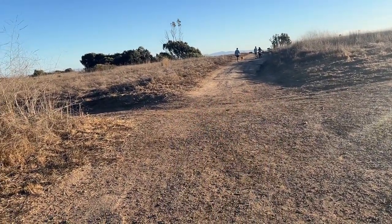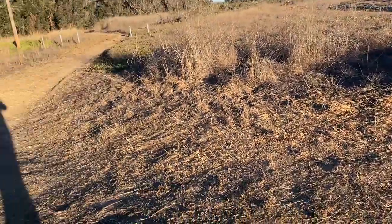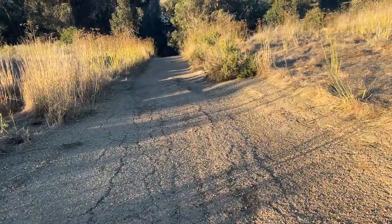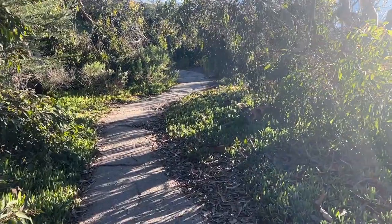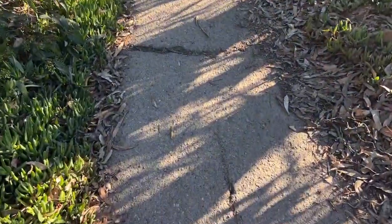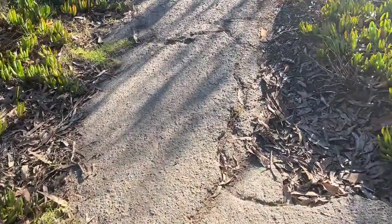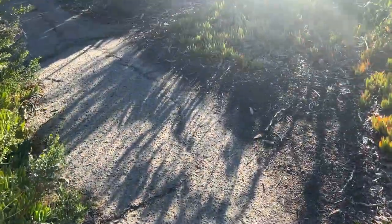Many of the trails are nice packed-down dirt, and some of them look slightly paved, for the most part pretty flat. Here's the first trail down to the beach — fully paved, pretty accessible for the most part. Not too bad at the very beginning.